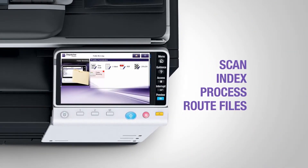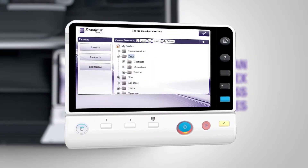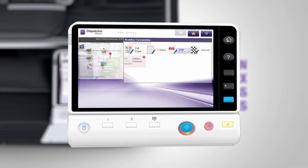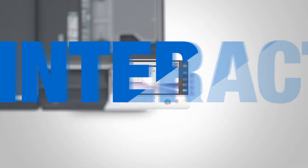From your MFP, you can scan, index, process, and route files, browse through your PC's folder structure, create a new folder to store your documents in, and edit Bates stamps and redaction search terms. Accessing your workflows is easy using Dispatcher Phoenix's visually-enhanced display.